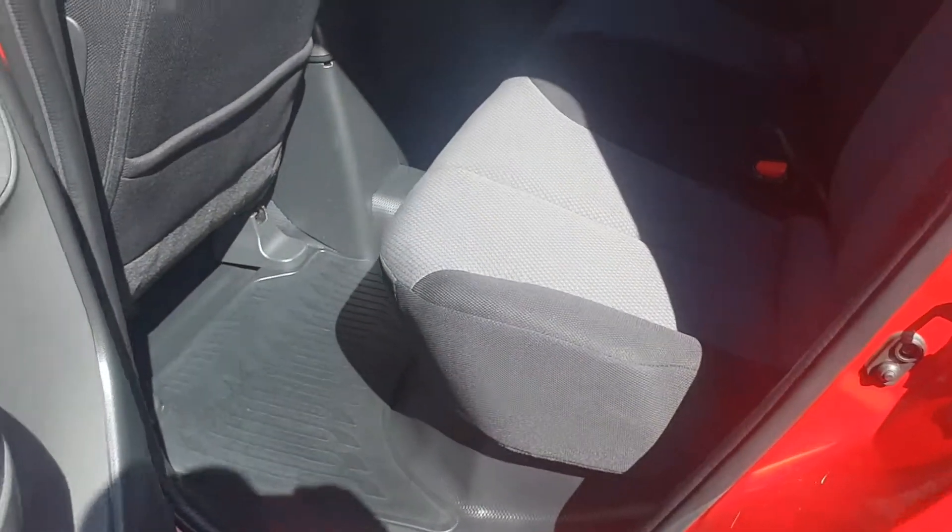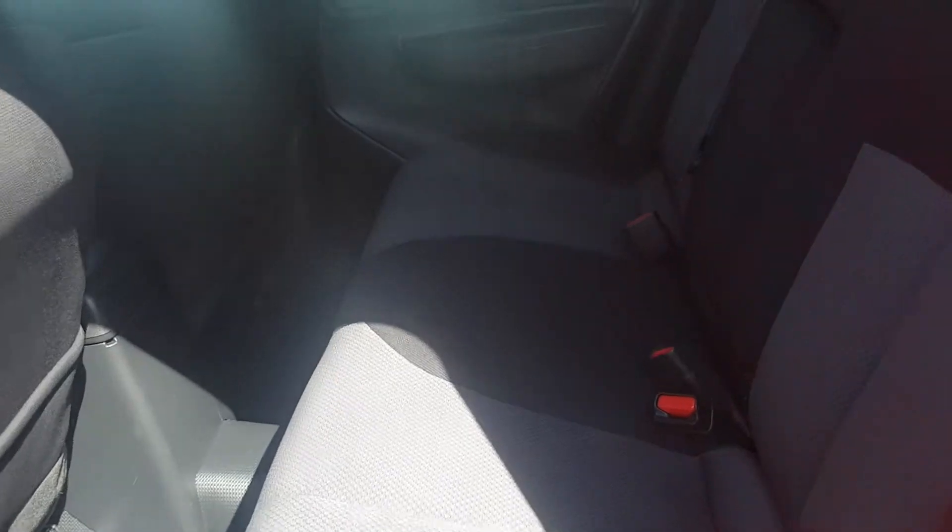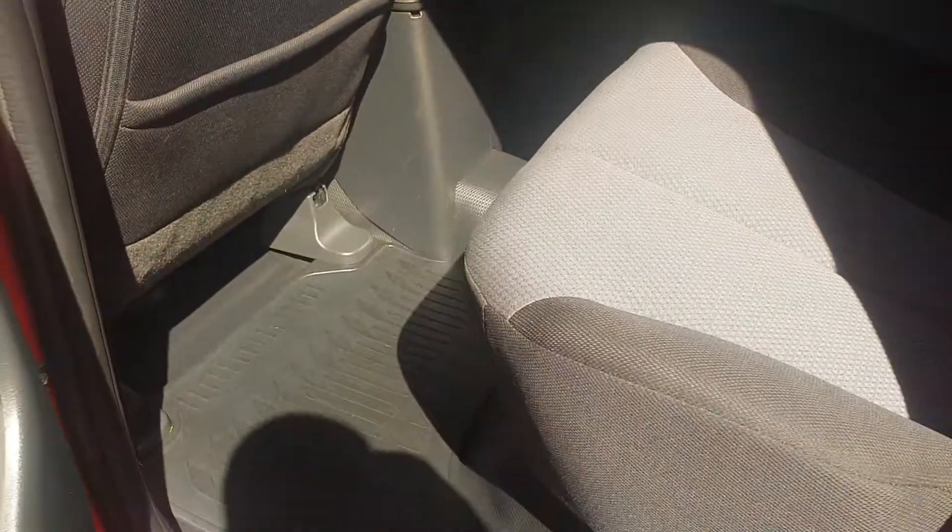It's a dual cab as well — not a space cab, a proper dual cab. All the interior seats are very clean and tidy. It does come with rubber mats all around, front and rear as well.